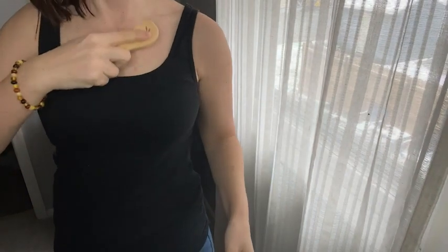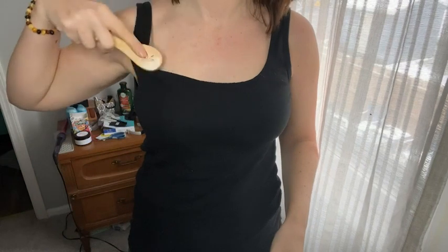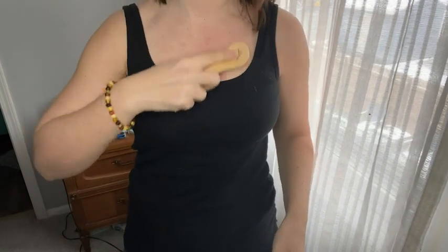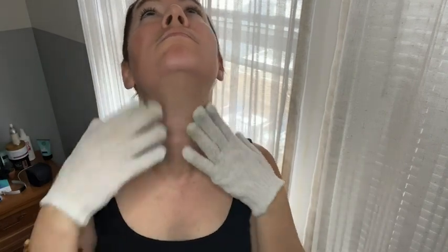I do not have to shave as often — after using this only twice a week for about a month, I've noticed that when I do shave my hair isn't as long. Also, because dry brushing helps move your lymph through your system, it does help energize you. When I jump out of the shower I feel very refreshed, more than normal. This set has helped me with my goal of taking better care of myself, and it only takes just a few extra minutes a day.